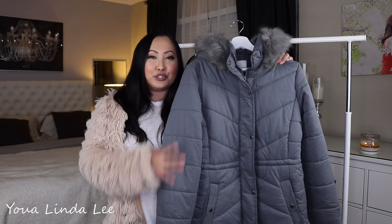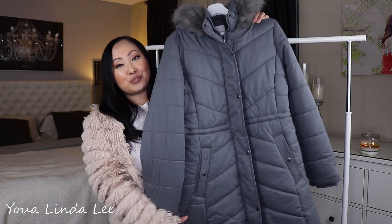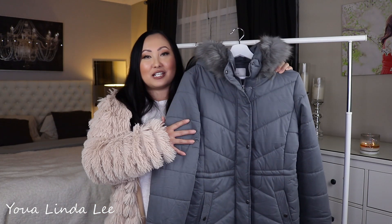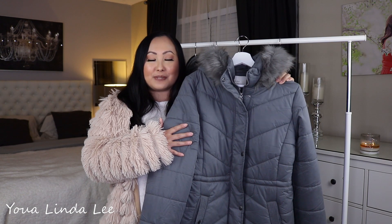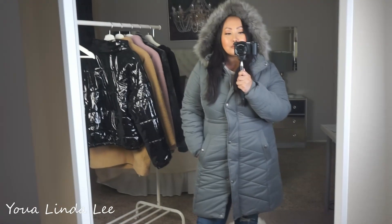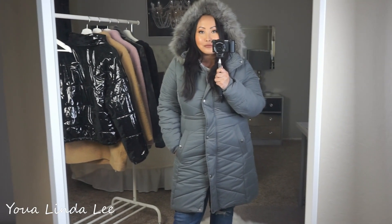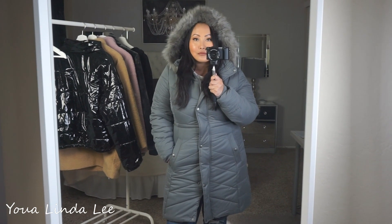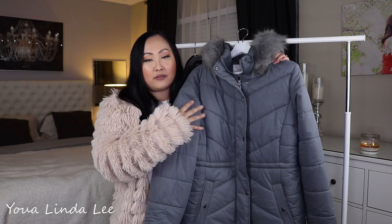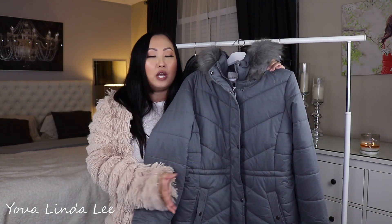Lastly, I did pick up this true winter puffer jacket from Target as well. This one is actually really long, and I feel like these jackets are a necessity for winter — especially if you have true winter weather. For me, I'm planning to go to the snow, so I'll definitely be wearing this. I love this jacket because it's long and also has a cinch in the middle, so it definitely gives you some shape. There is also a hood. You really can't go wrong with having a true puffer jacket like this — these are great if you're going to the snow or if you have true winters.